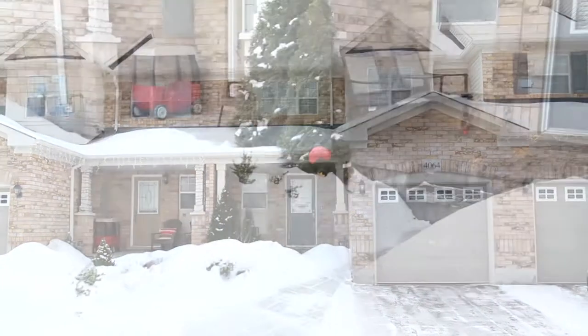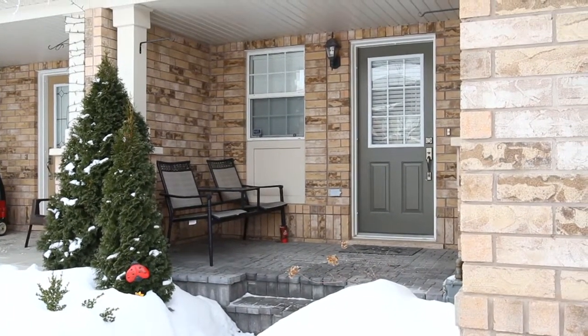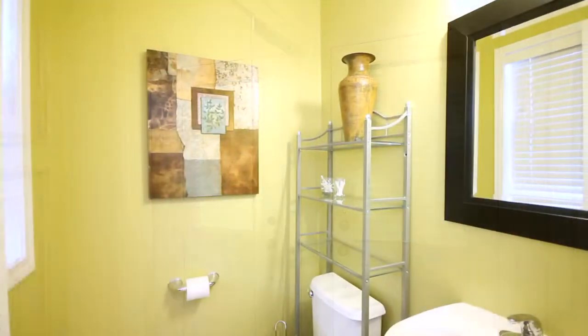As you approach this home, you'll notice the lovely brick choice and beautiful stone walkway that takes you to the covered porch and your front door. Upon entry, you have a neutral ceramic foyer and easy access powder room.